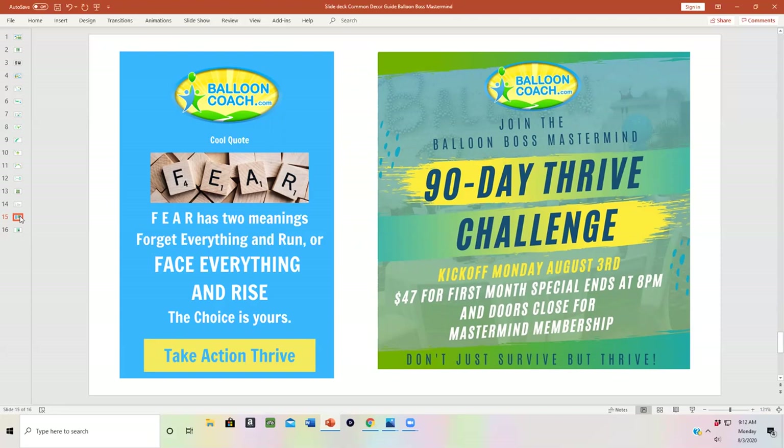Don't get overwhelmed — I know this is a lot of information. We've set the program up so you can just do it on your own: download your Thrive Guide, watch some videos every once in a while, and do your own thing. Or if you need to be around people — especially now in the midst of social distancing — you can get online and hang out with like-minded balloon professionals, whether they're retail store owners, home-based, brand new, or just trying to hit their next sales goal. You'll find your tribe within Balloon Boss Mastermind.